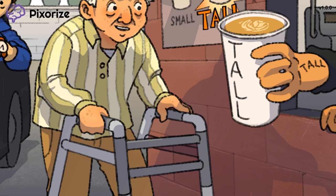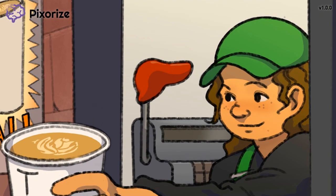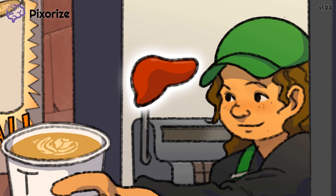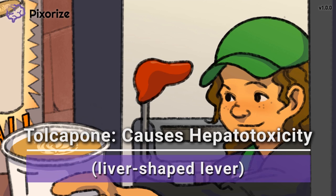Now let's talk about adverse effects. Did you notice the lever of the cash register? The lever handle kind of resembles a liver — and this is our recurring liver lever representing hepatotoxicity. This lever only affects the employee passing along the tall cappuccino, helping you remember that hepatotoxicity is an adverse effect of Tolcapone and not Entacapone. Hepatotoxicity from Tolcapone varies in severity from asymptomatic liver enzyme elevations to severe liver injury with jaundice, hepatic synthetic dysfunction, coma, and even death. You should be monitoring liver function enzymes in any patient taking Tolcapone.